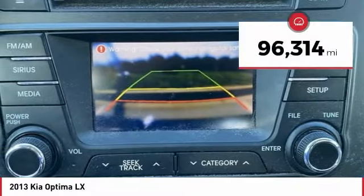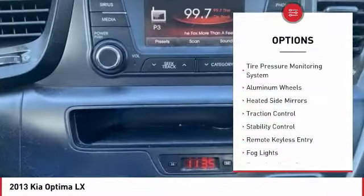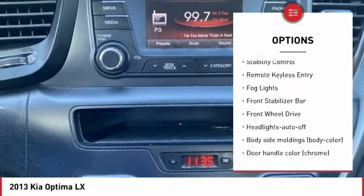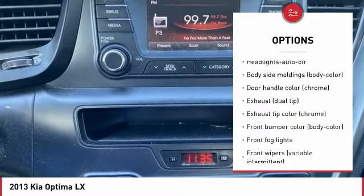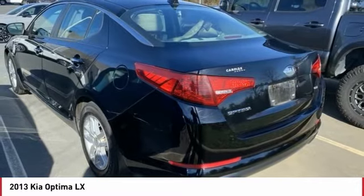This vehicle has less than 100,000 miles. Here are some of this vehicle's great options: tire pressure monitoring system, aluminum wheels, heated side mirrors, traction control, stability control, remote keyless entry, fog lights, front stabilizer bar, FWD, and headlights auto off.